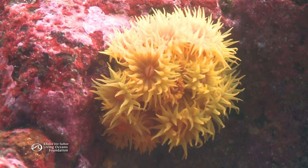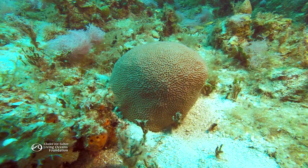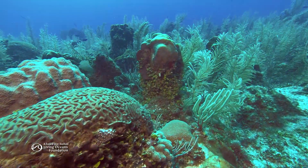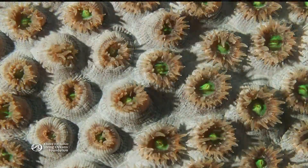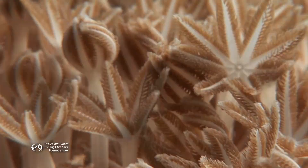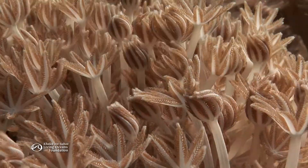Take a coral polyp for instance. Most corals are sessile — that means they cannot move, so they can't chase after food, but they still need to eat. That's where tentacles come in. Tentacles extend the coral polyp's reach and catch food drifting by in the current. Their form fits their function.